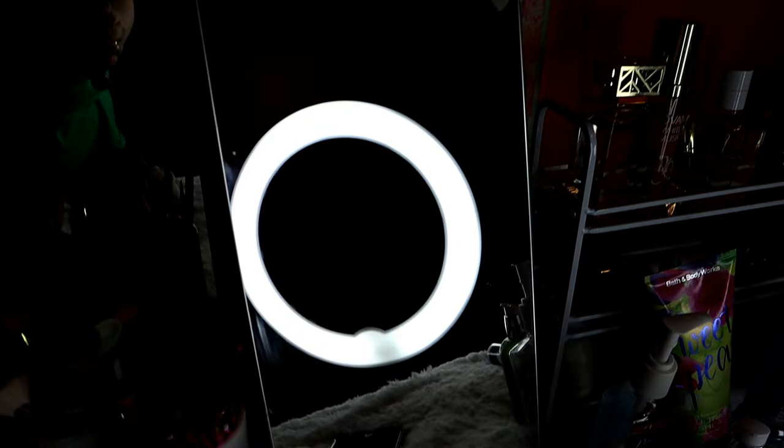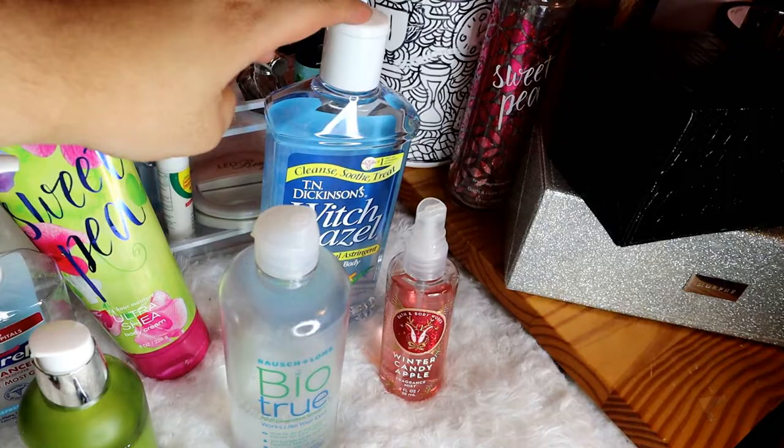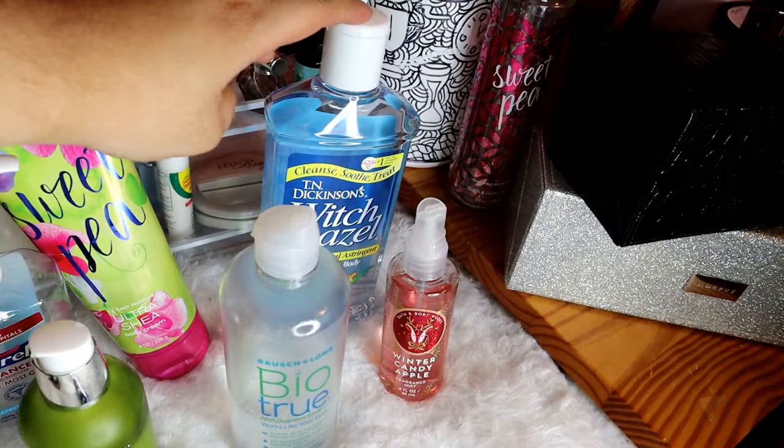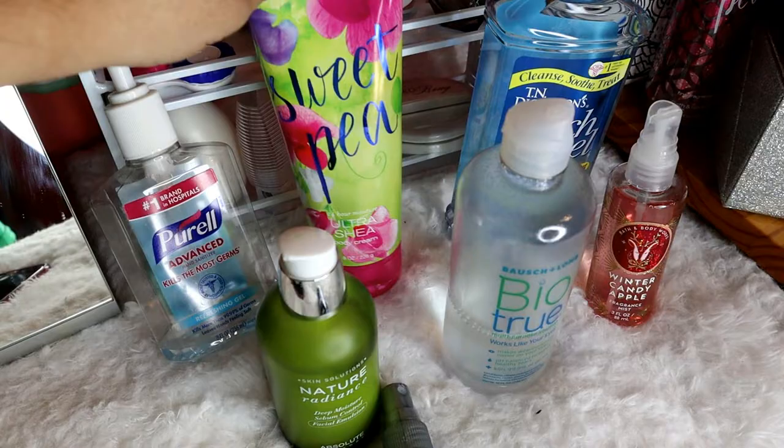Ito yung mirror ko. Nabili ko siya sa Mercari, pero ang original yata sa Ikea. Tapos, dito naman, ito yung panglinis ko ng eyeglass ko. Ito yung moisturizer. And then, ito yung contact lens solution. Everyday na pang perfume. Tapos, ito yung pinaka-toner ko. Tapos, lagi akong merong sanitizer kasi kailangan lagi malinis yung kamay mo pag ihahawak mo sa face mo.